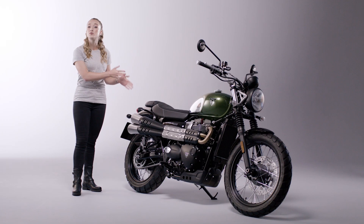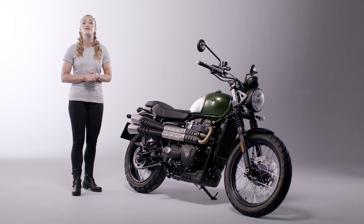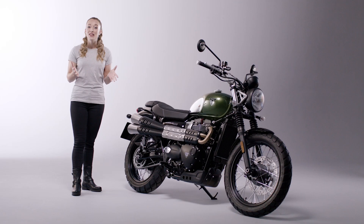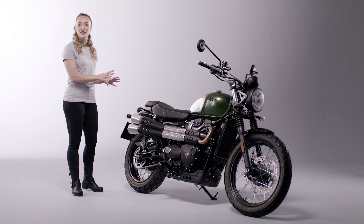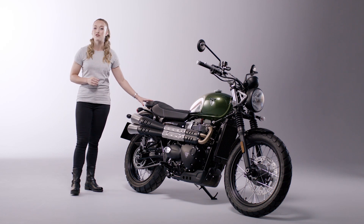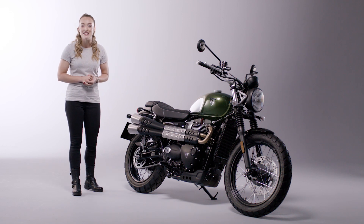This stunning Chrome Edition comes with a two-year unlimited mileage warranty and a long 10,000 mile or 16,000 kilometre service interval. For European markets, the Scrambler 900 can be fitted with an A2 licence kit, which can be easily removed by the dealer to put the bike back to full power. So there you have it — the new Scrambler 900 Chrome Edition: a fun and accessible custom Scrambler, capable and even more beautiful with bold chrome detailing.